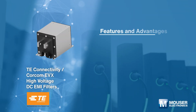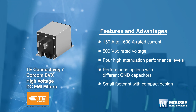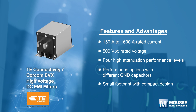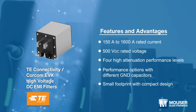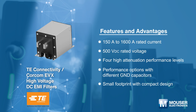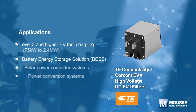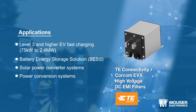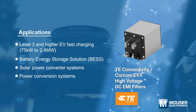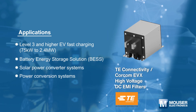TE Connectivity's Corham EVX high voltage DC EMI filters are designed to handle high power from 75 kilowatts to 2.4 megawatts fast chargers, and offer three high voltage levels: 500 volt, 1000 volt, and 1500 volt. They provide EMI attenuation for EV charging applications and meet EV conductive charging system standard IEC/EN 61851-23.